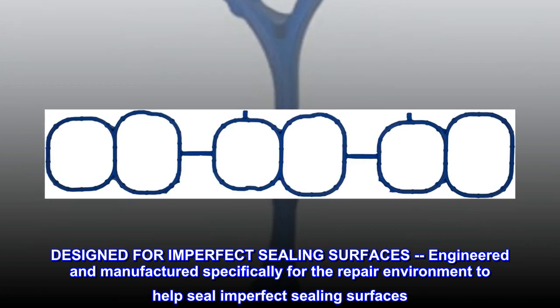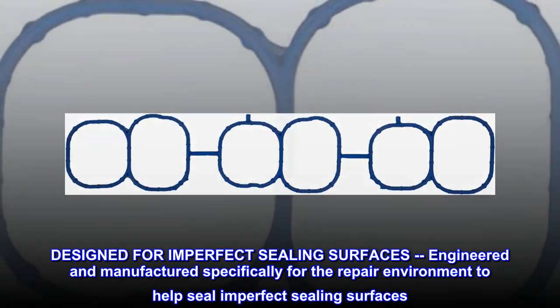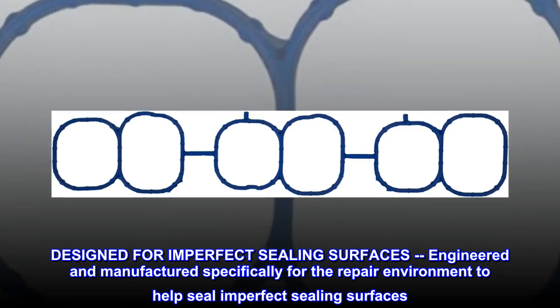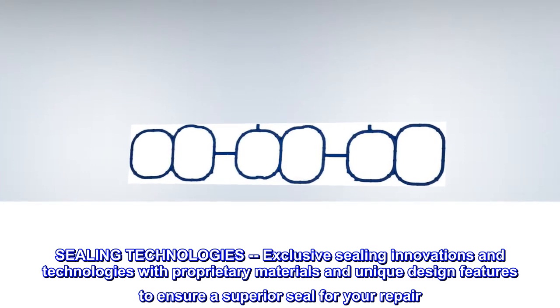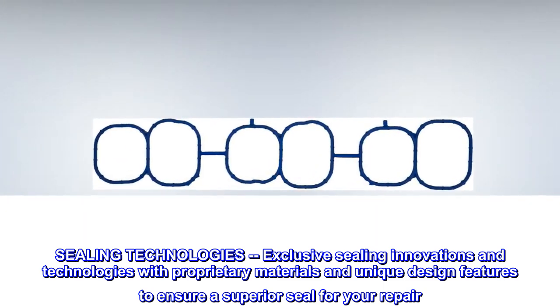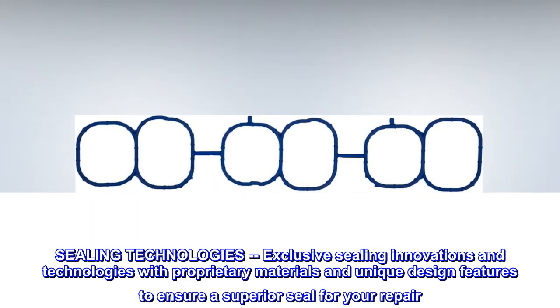Designed for imperfect sealing surfaces — engineered and manufactured specifically for the repair environment to help seal imperfect sealing surfaces. Sealing technologies: exclusive sealing innovations and technologies with proprietary materials and unique design features to ensure a superior seal for your repair.